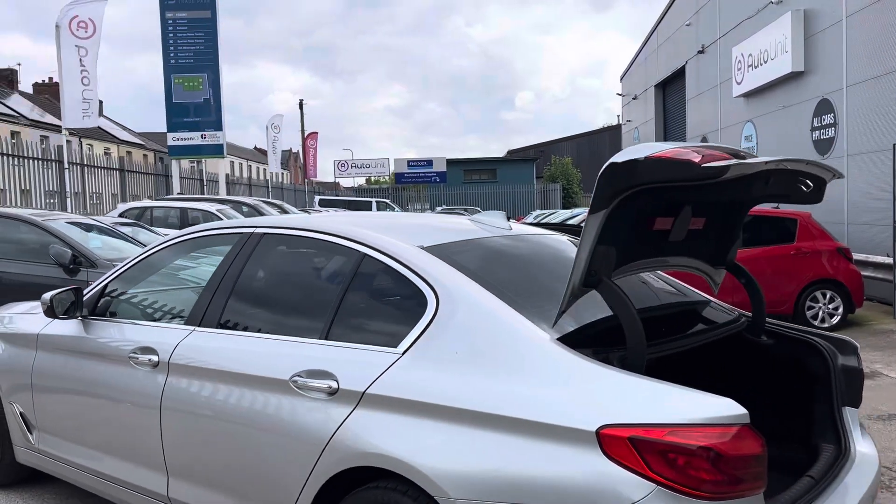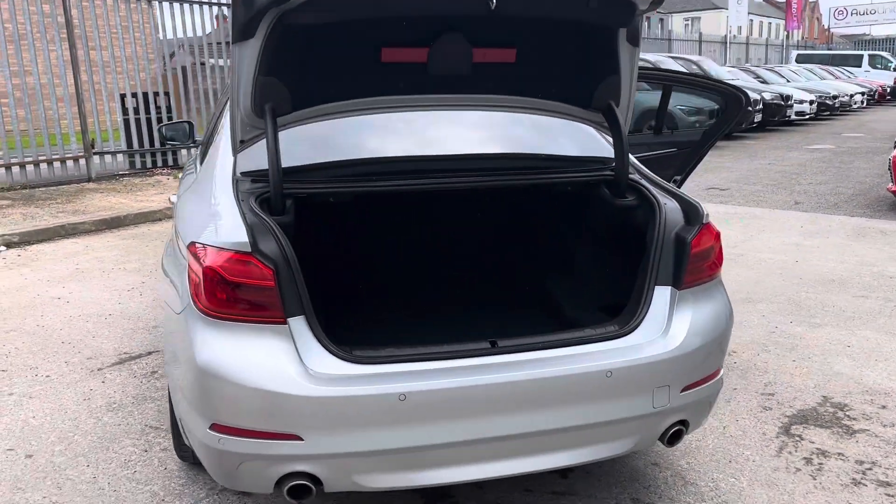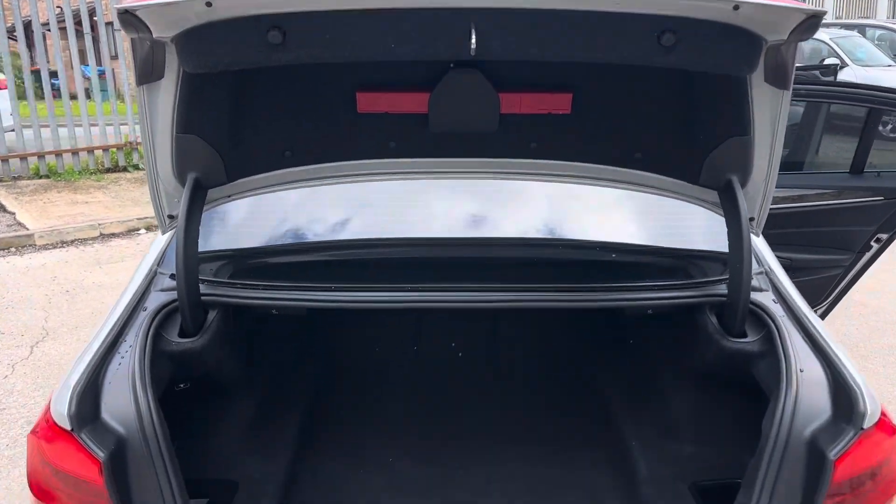It has just started to rain so this might be a quick video, guys. Coming from the back, we've got a sporty twin exhaust, rear parking sensors, and a rear camera as well.